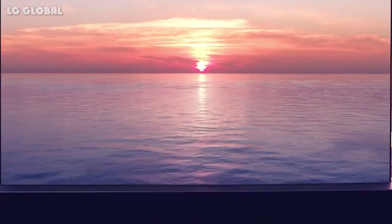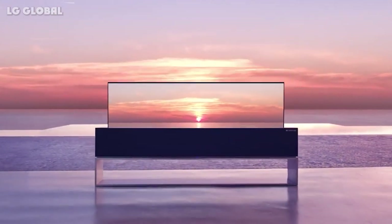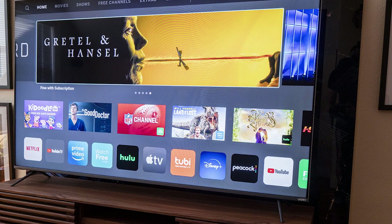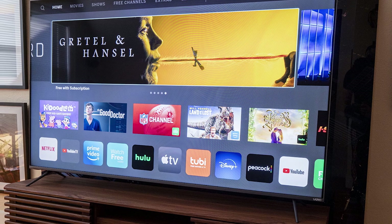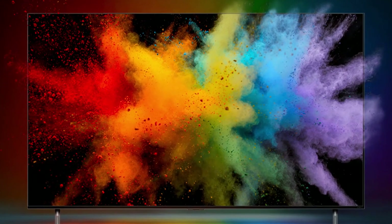If having the best possible picture quality is your number one priority, then when it comes to Vizio vs LG, our answer has got to be LG without a doubt. Vizio certainly has better-than-average display quality despite their relatively low prices, but LG simply puts more effort and technology into more cutting-edge picture vividness and fidelity.